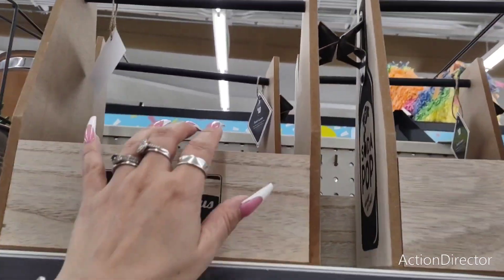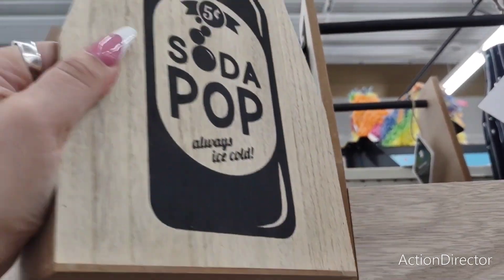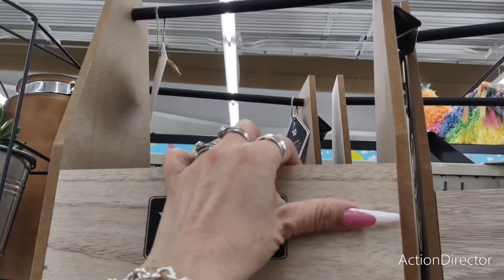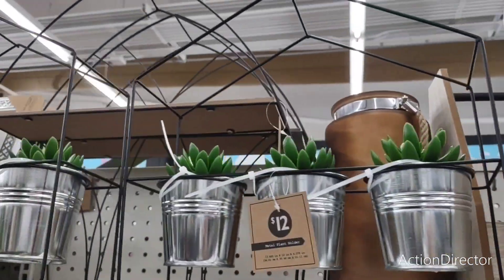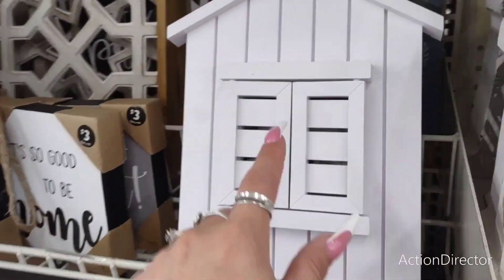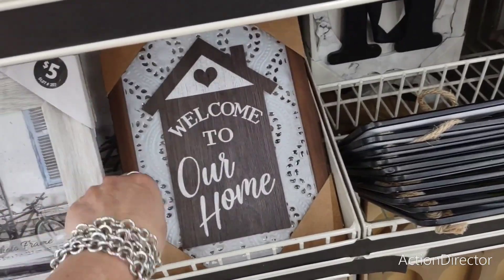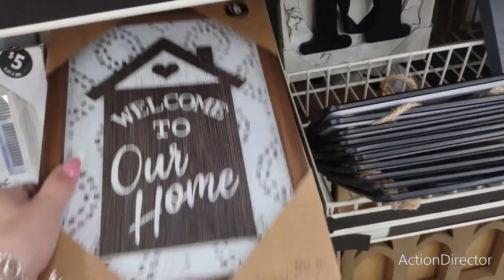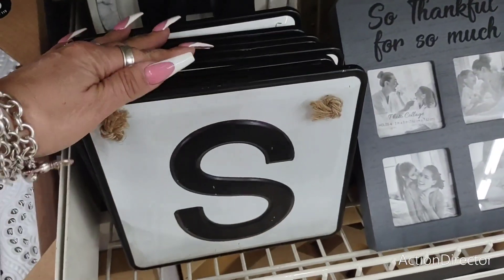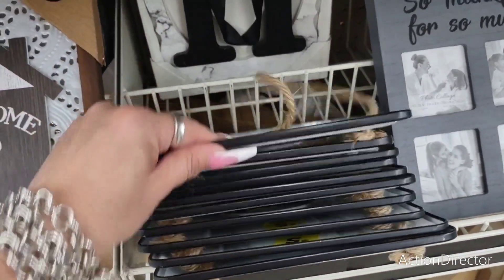They have these old fashioned soda pop signs and it has a bottle opener — $10. How stinking cute is that? These are $12. And they also have the house in all white — 'Welcome to our home.' This looks high end but it's kind of cheapy — $6. Monogram — you can put this outside your home, $5.